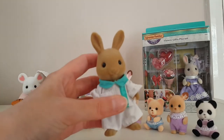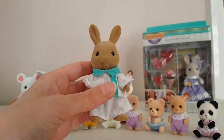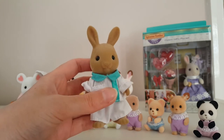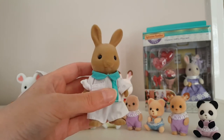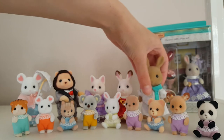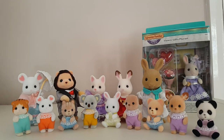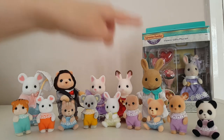Then I have this paramedic figure. I'm not sure what the family name is, but he looks the same colour and mold as Emily Nightingale the nurse, so I'm guessing he's a Nightingale rabbit. He's a brown bunny and he came in what I think was called the paramedic and patient set — the patient was a little Beggary Bear brother, and he came with a little first aid backpack. I got him in a bundle with the ambulance, which I got second hand on eBay. I'll show that in a different video, but that's how I came to get the paramedic.